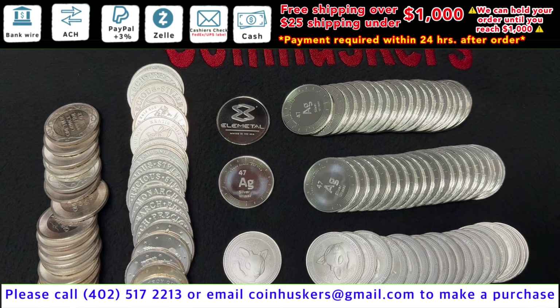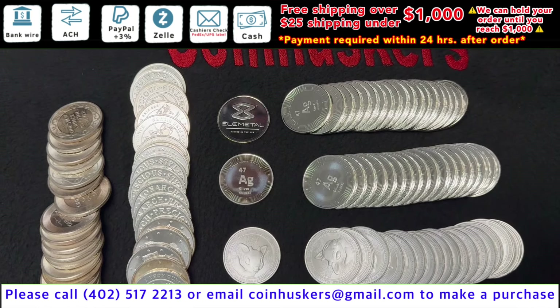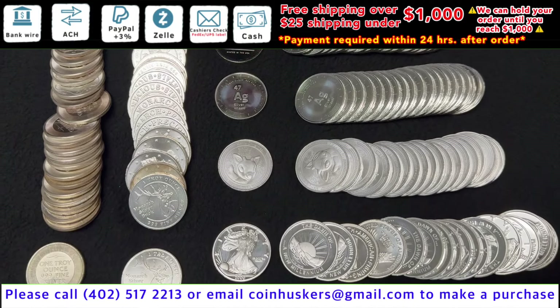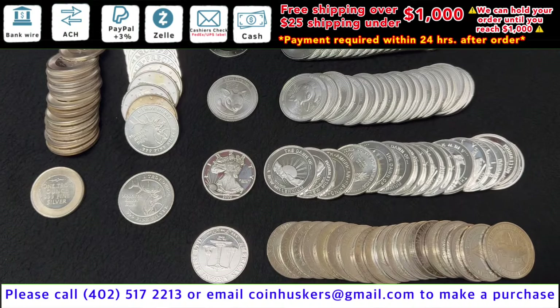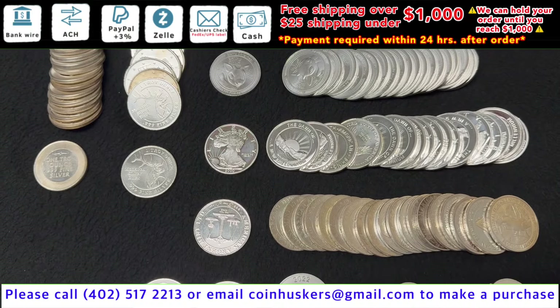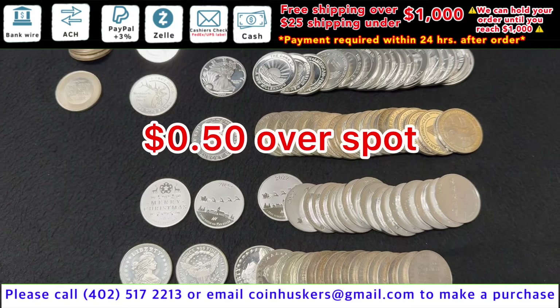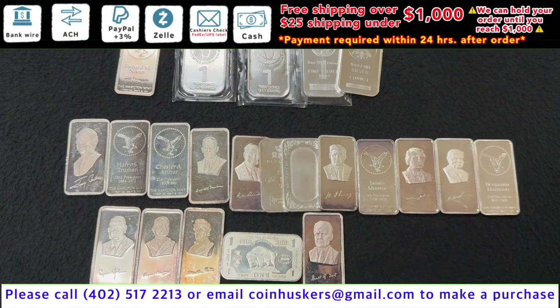One ounce Silver Secondary Rounds — these are secondary rounds that we purchased back from customers. We have one ounce Elemental Rounds, Rudolph Rounds, Eagle Design Rounds, Christmas Santa Rounds, Monarch Rounds, a few Cat Bus Rounds — just a whole random mix of designs, be $0.50 over spot. One ounce Silver Bars, have a mix available, also $0.50 over spot.